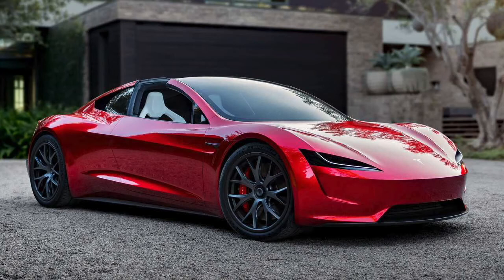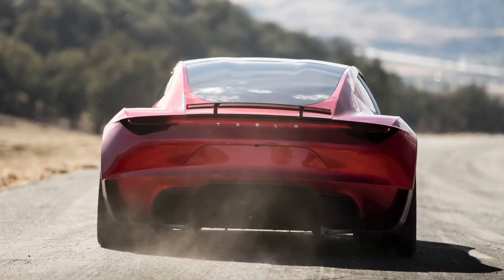I've seen Teslas be modified pretty well, so considering this is their highest-performing vehicle at around $200,000 to $250,000 — almost a supercar — it'll be cool to see what people do with it. It's estimated to get 620 miles on a full charge, which is huge compared to the Audi e-tron GT's 240 miles. Tesla is clearly doing something Audi isn't when it comes to their electronics and logistics.